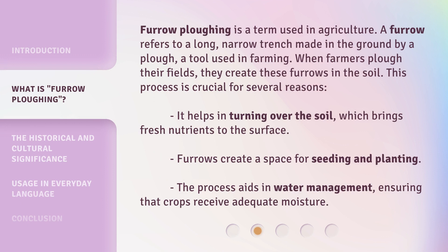Furrow plowing is a term used in agriculture. A furrow refers to a long, narrow trench made in the ground by a plow, a tool used in farming. When farmers plow their fields, they create these furrows in the soil. This process is crucial for several reasons.